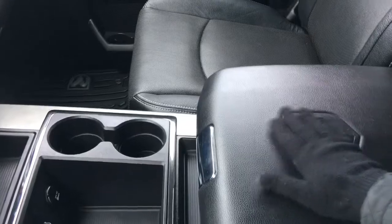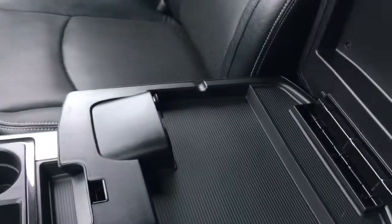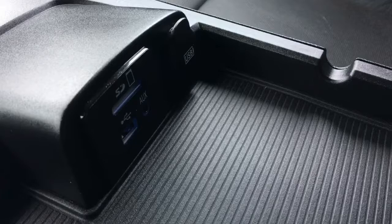The center console has two compartments. In the top half we have your auxiliary, USB, and SD plug-in, and in the bottom there is tons and tons of storage.